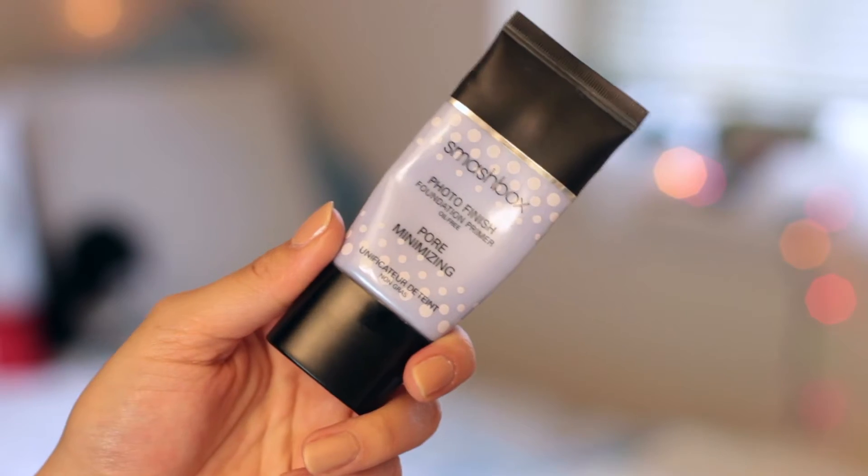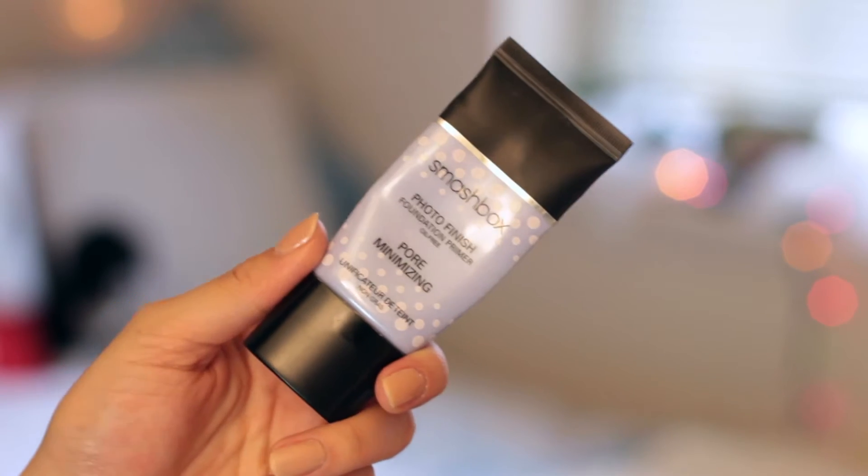I'm starting my holiday makeup the way that I start all of my makeup with the Smashbox Photo Finish Pore Minimizing Primer. I'm applying this all over my face just to give me that nice smooth canvas for all my makeup to lay on.